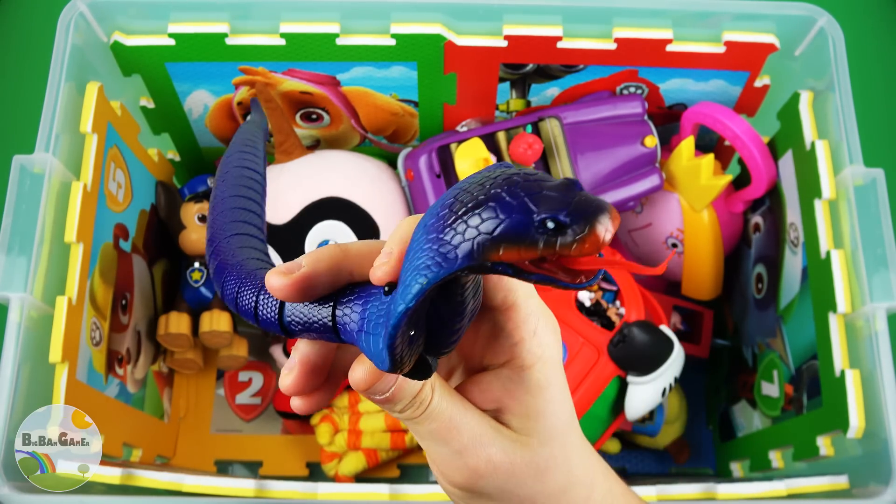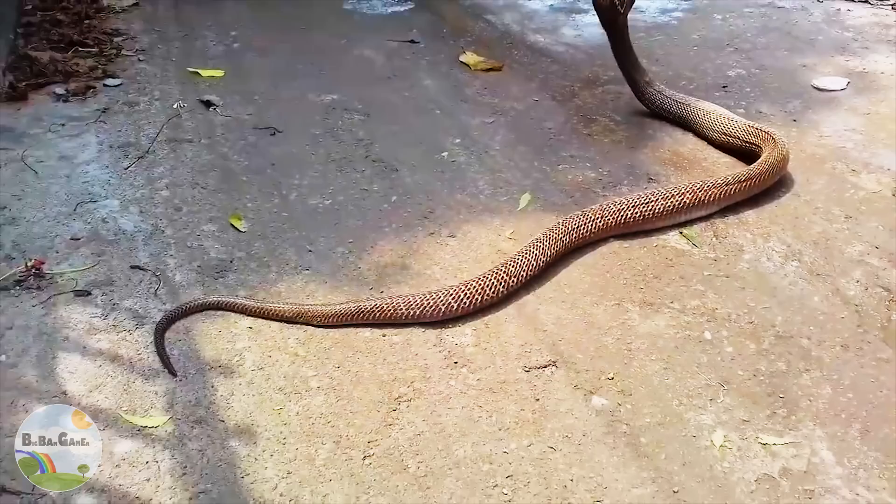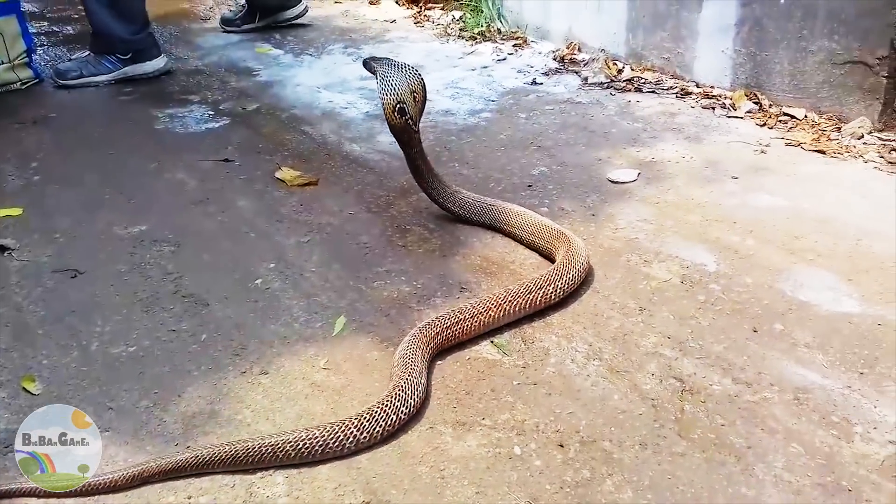King Cobra — very dangerous snake. Beware of it!